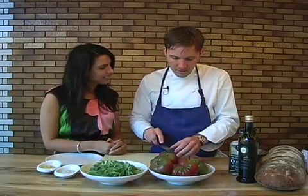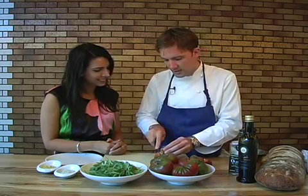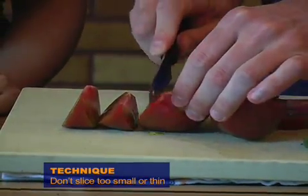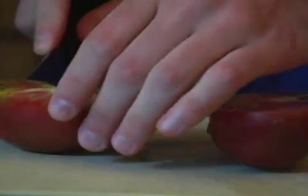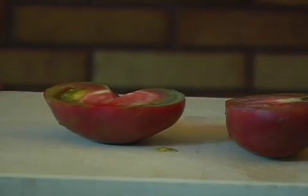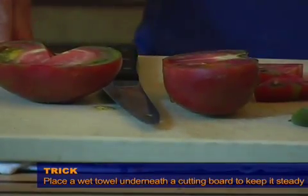Another important technique to share: when you're using beautiful tomatoes like this that have great texture and great flavor, it's very important not to slice them too small or too thin, so you can get all of that flavor on your palate. I would slice a minimum of half an inch thick. Leave the seeds in. Also, it's always a good idea to put a wet towel under the cutting board, which helps it stay in place.